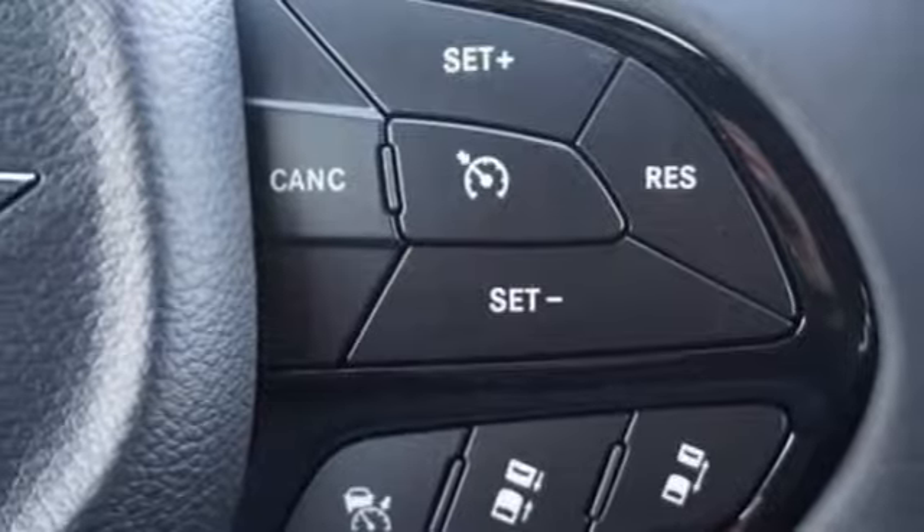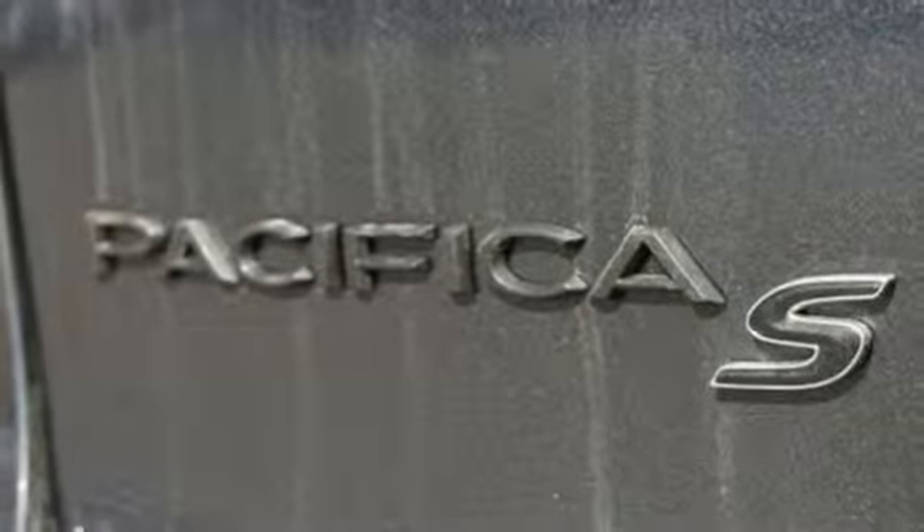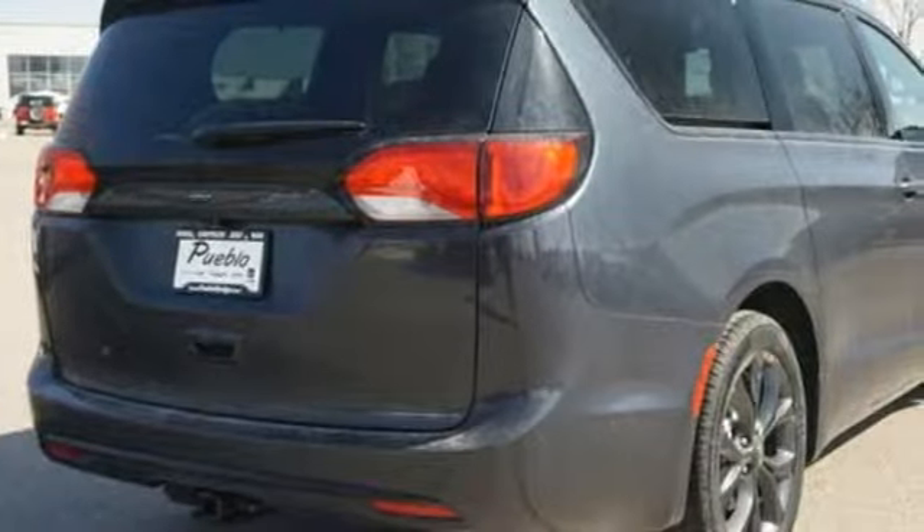Keyless enter and go, heated steering wheel, V6 engine, active grill shutters, park sense with stop park assist, and automatic transmission.